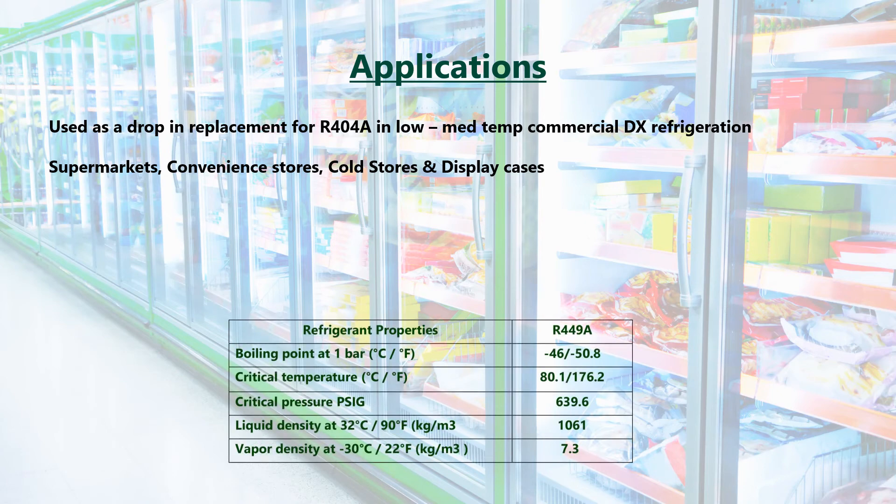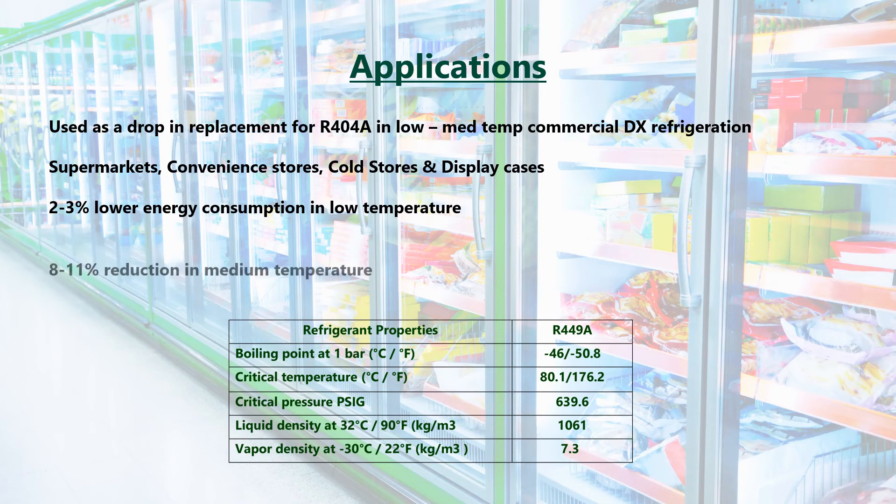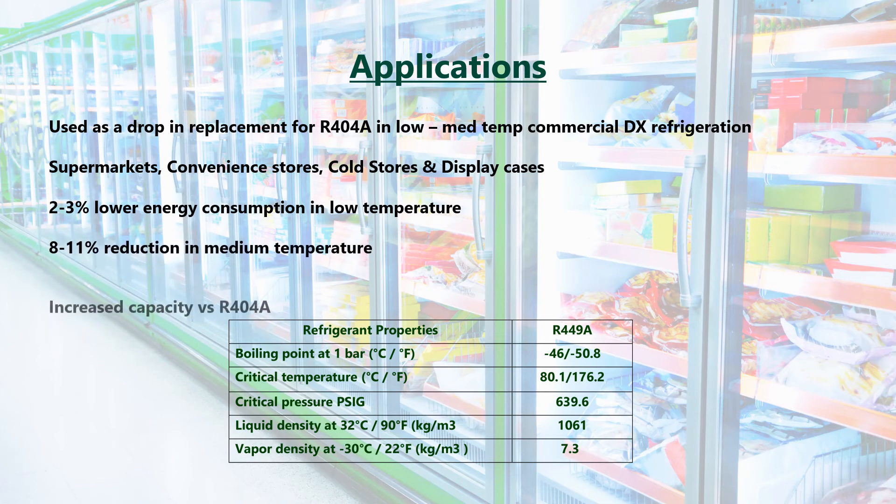With very similar properties to R404A, Chemours reported a 2-3% energy consumption reduction in low temperature and an 8-11% reduction in medium temperature when compared with R404A, as well as having increased capacity.